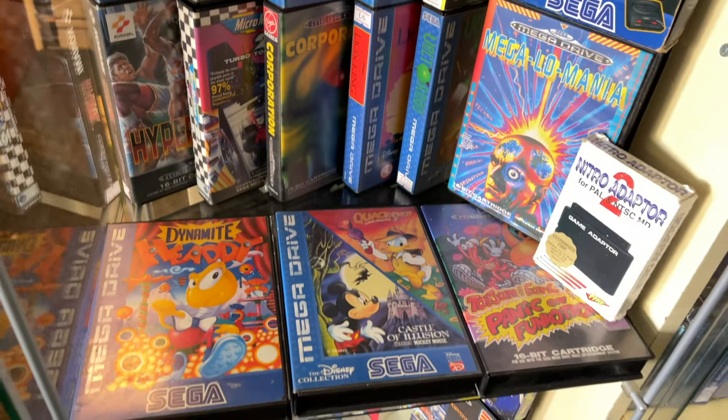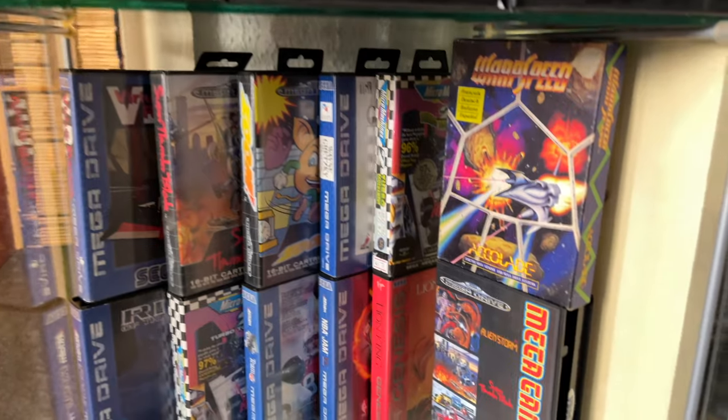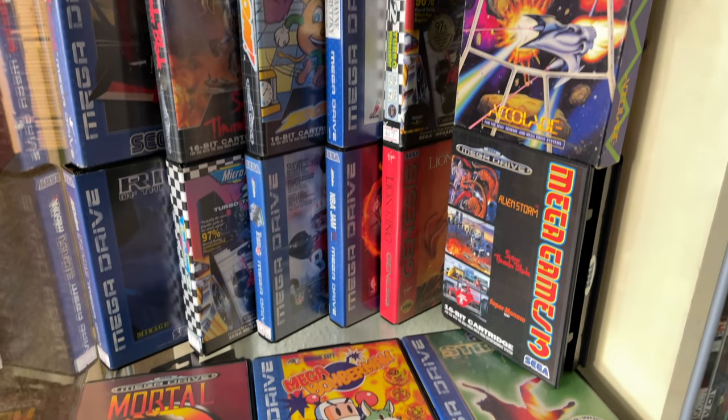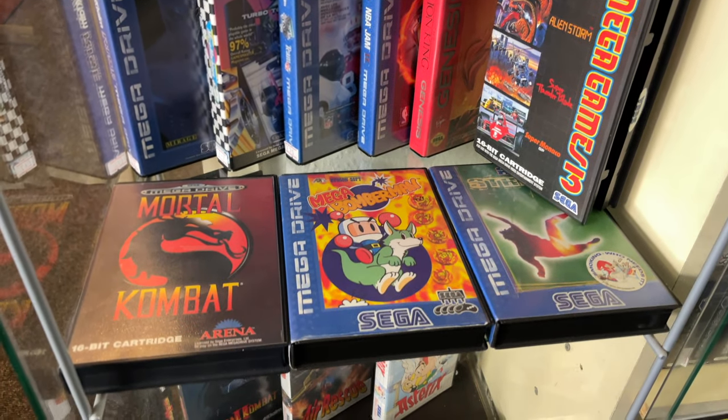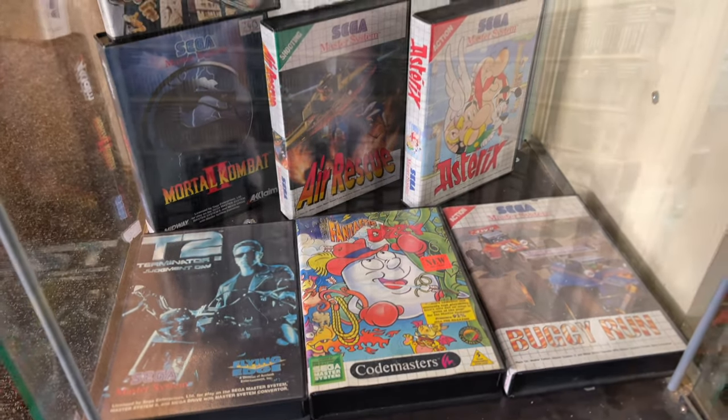Sonic & Knuckles with the cardboard box in good condition, surprisingly. Dynamite Heady, ToeJam & Earl 2, Virtua Racer, Mega Bomberman — loads of great games. I was quite tempted to get Mega Bomberman as I don't actually have it for some reason.